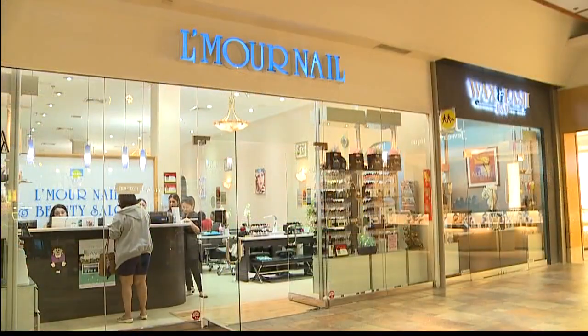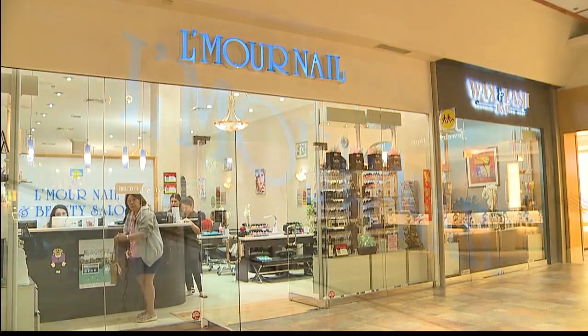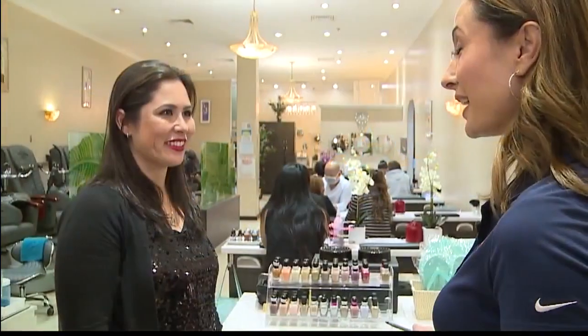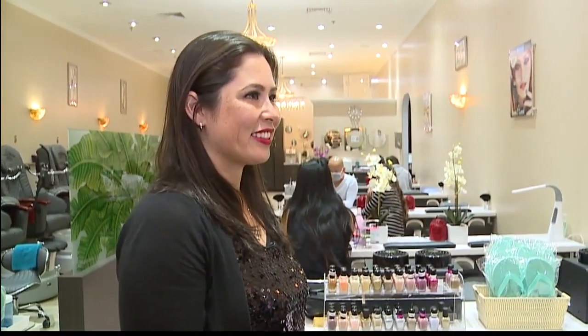All right, Ali, thank you so much. We are here at Lemoore Nail and the Wax and Lash Bar at Pearl Ridge Center Uptown. I'm here with manager Tiffany Carrero. This is a cool place — you actually have two different businesses in one. That's right. We have our wax and lash side, and we have our mani-pedi side.